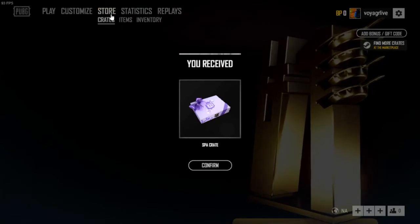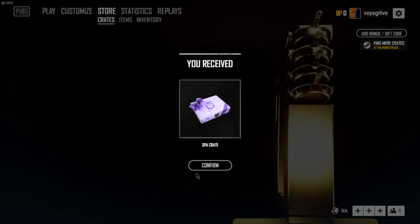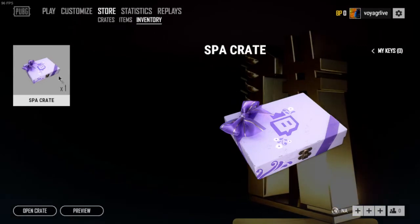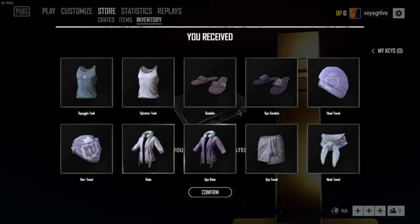You're going to go to Store up in the top left. Once you go to Store, the crate — the Spa Crate — is going to pop up, and you're going to hit Confirm. Then you go over to Inventory, which is where it puts your crate, and you're going to open the crate.